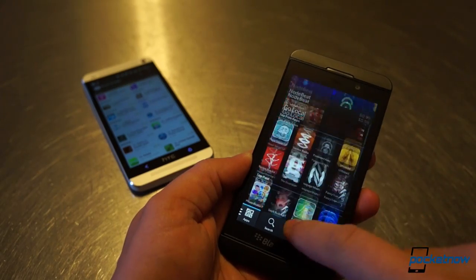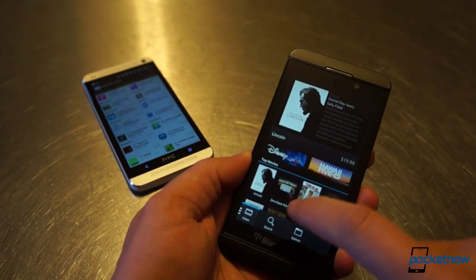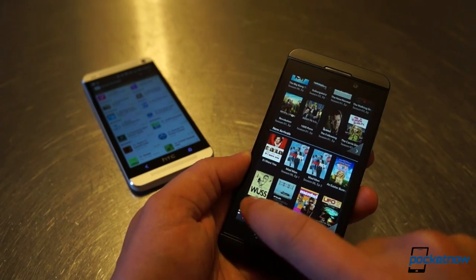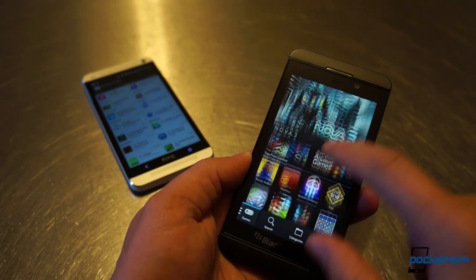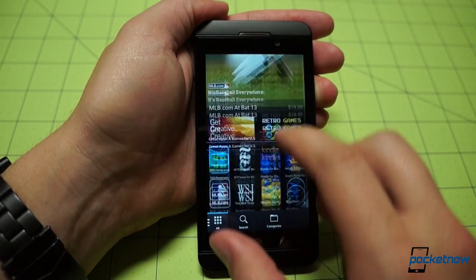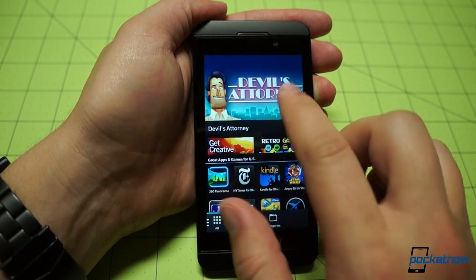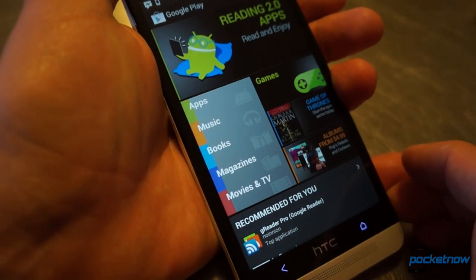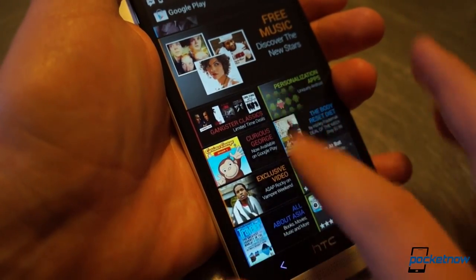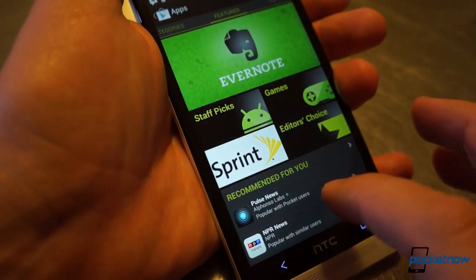That doesn't mean there's no hope for BlackBerry. Quite to the contrary, the app selection is exploding, and hopefully that growth rate will continue as BlackBerry puts out more devices and keeps landing million-unit orders. For the time being, though, the BB10 app ecosystem is still fledgling. And without apps, content offerings matter a lot less. For a new smartphone user or someone upgrading from an older BlackBerry, the Z10 still makes sense. For someone used to a wider array of apps, like an Android or iOS user, we can't recommend the new BlackBerry over the HTC One and its powerhouse Google Play store. Not yet.